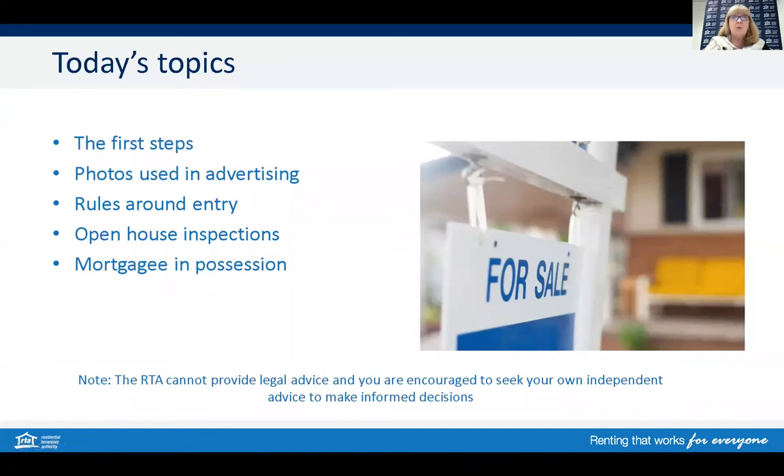In today's topic we will be looking at first steps with regards to the early days when a tenant is first informed and how; photography when the property is advertised; rules around entry and notice requirements; open house inspections and mortgagee possession. Please note the RTA cannot provide legal advice and you are encouraged to seek your own independent advice to make informed decisions.